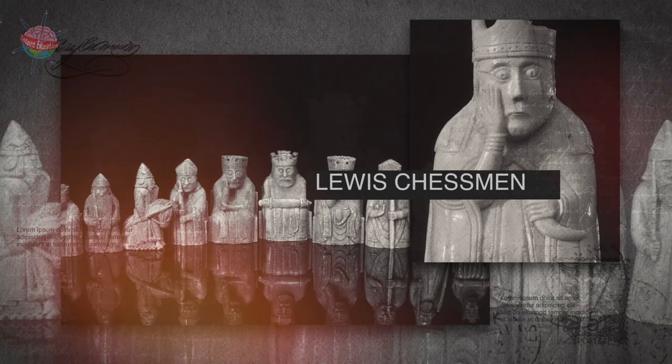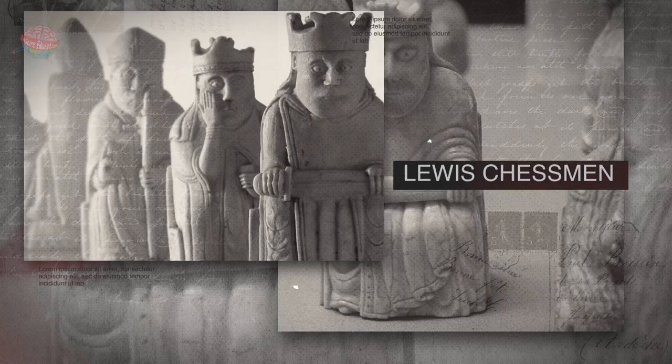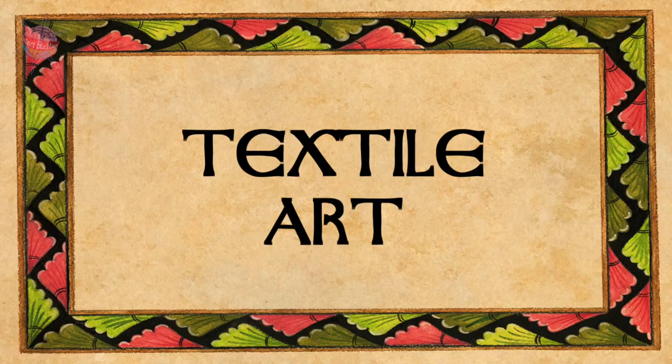Two of the most famous Anglo-Saxon ivory carvings to have been discovered are the Lewis Chessmen, a complete medieval chess set from the 12th century, and a reliquary cross made in around 1050, which, it is said, may have originally housed part of the true cross.